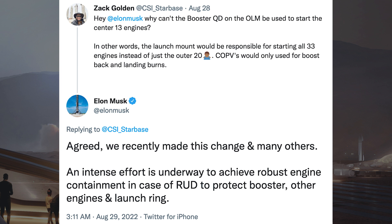COPVs would only be used for boost back and landing burns. Musk responded and said: agreed, we recently made this change and many others. An intense effort is underway to achieve robust engine containment in case of RUD, to protect the booster's other engines and launch ring.